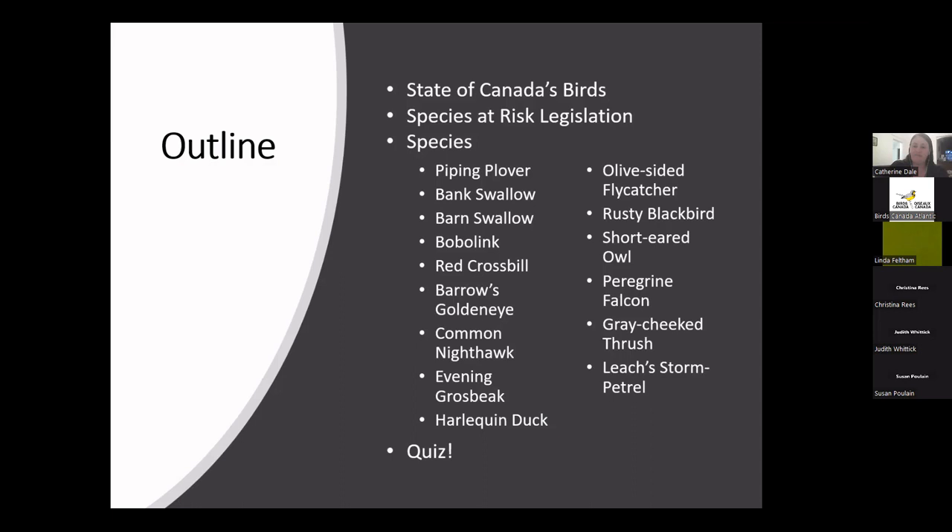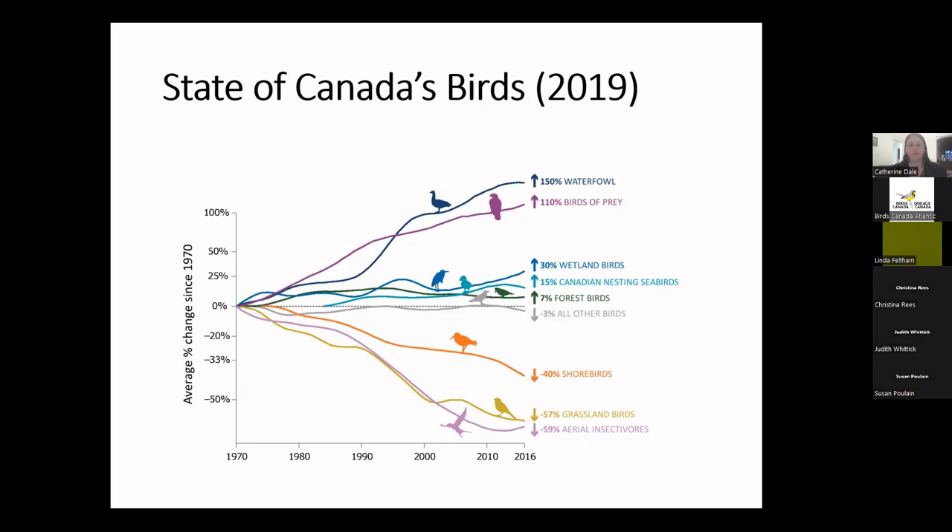Throughout this webinar series, we've talked about various species being at risk or populations declining. That's why I'm starting with the State of Canada's Birds 2019 report, published a few years ago. It draws on almost 50 years of data from various sources, including breeding bird atlases like the one we're doing here in Newfoundland, as well as breeding bird surveys. All of this data taken together can be used to assess the health of Canada's bird populations. The take-home message is that there's a lot of variation among different bird groups.